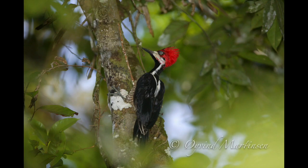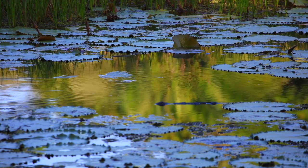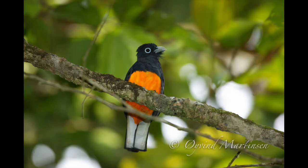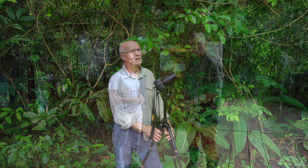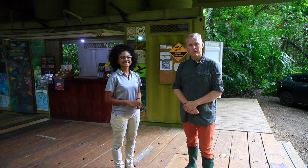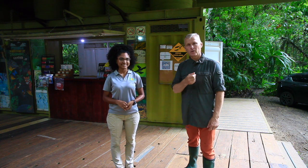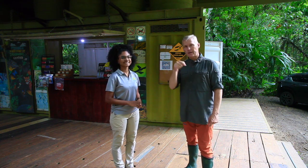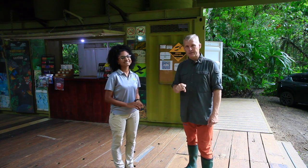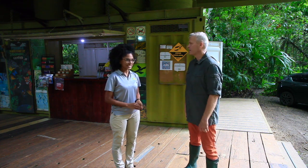We saw fantastic birds — things we never see in Europe. It was a very rich day and the day is not finished yet. We have many more pictures to take. Thank you for watching this video. If you're not already a subscriber, hit the red subscribe button below. You can like, comment, and share the video. You'll also find a link to the Rainforest Discovery Center in the description below.